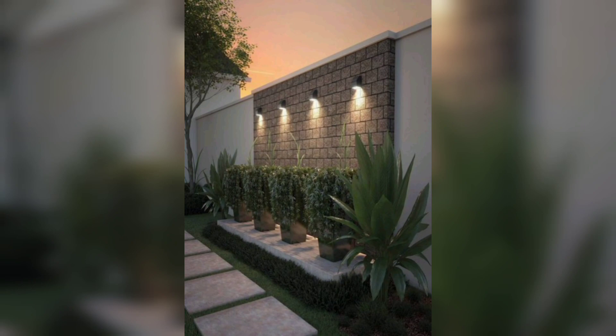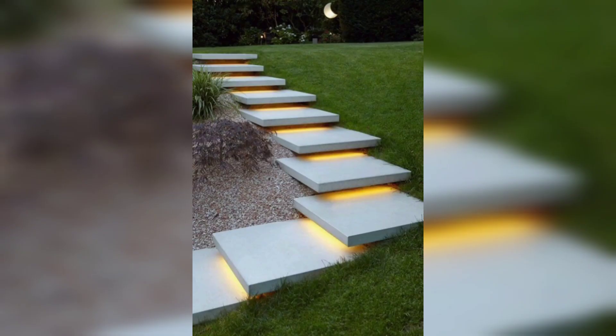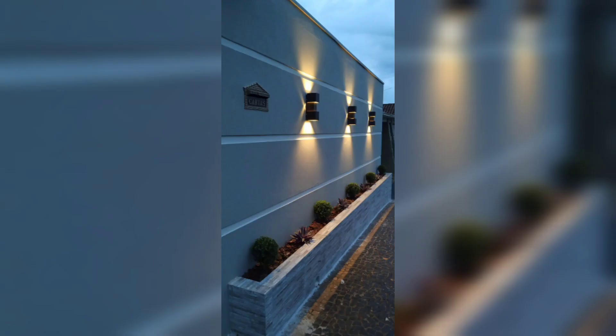Spotlights are a powerful lighting option that can be used to highlight specific features in your garden, such as statues, fountains, or trees. They can be placed in the ground or mounted on walls, and their direction can be adjusted to focus on the desired features.